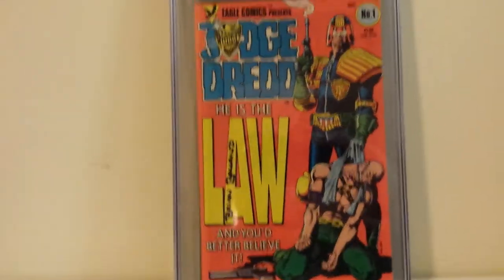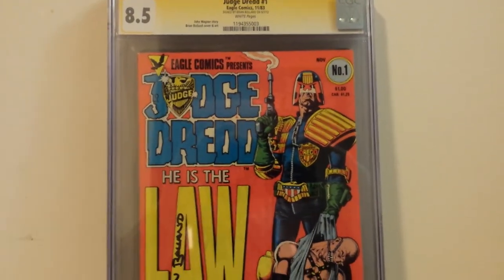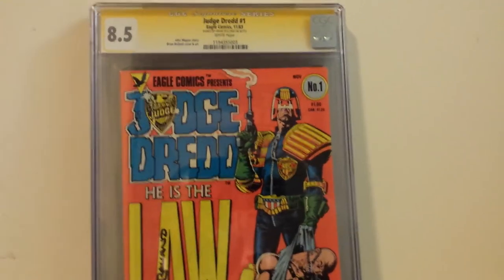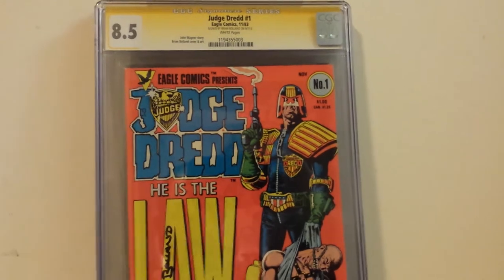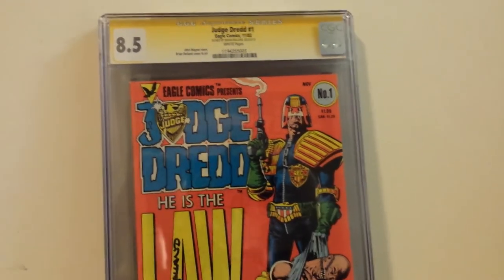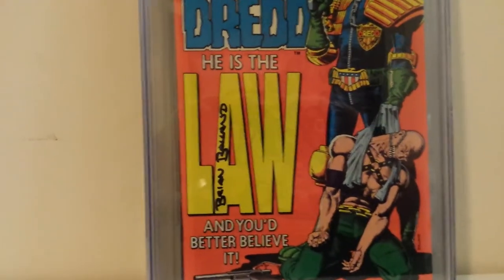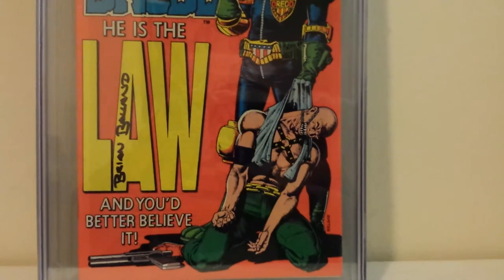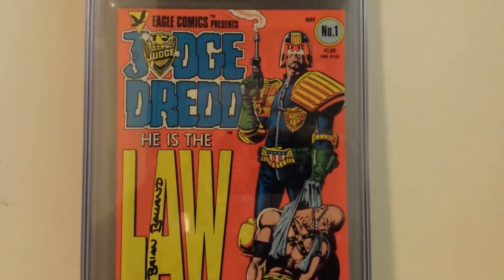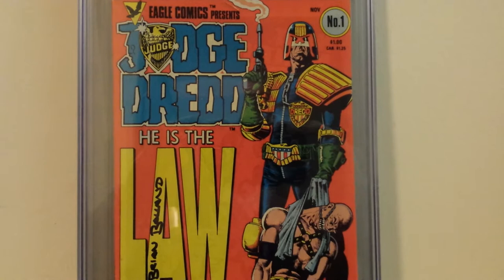Again, this is a book I was prepared for a lower grade. I'm a huge Judge Dredd fan and I love this Eagle Comics run. So many great creators worked on Judge Dredd — Brian Bolland, John Byrne, Steve Dillon, Alan Davis — so many great British artists. This is the Eagle Comics Judge Dredd number one with white pages, graded at 8.5 by CGC, signed by the great Brian Bolland. He's one of my favorite artists. As a kid, Perez and Bolland — their line work and detail just stood out so much from other artists in the industry at the time.